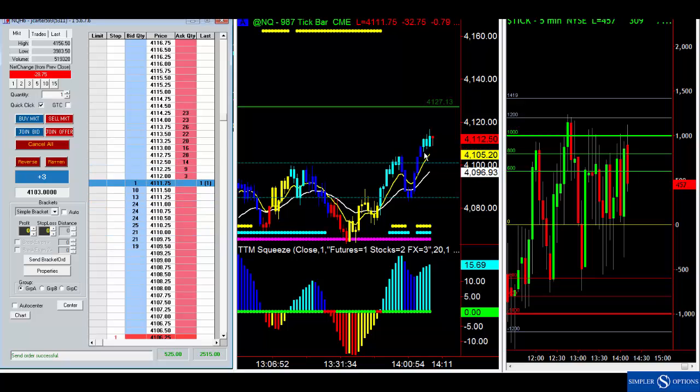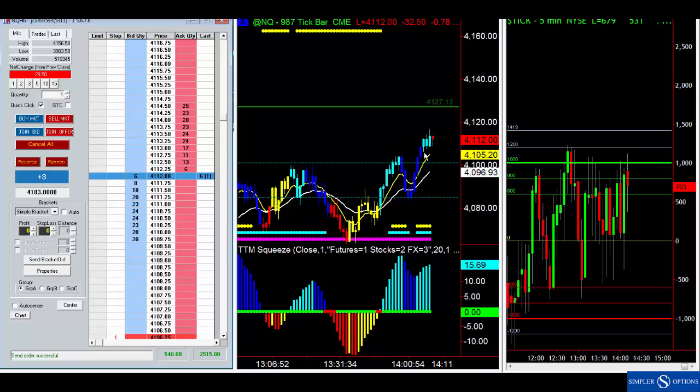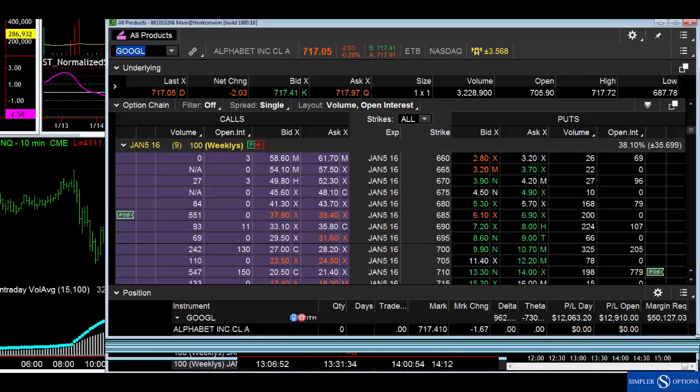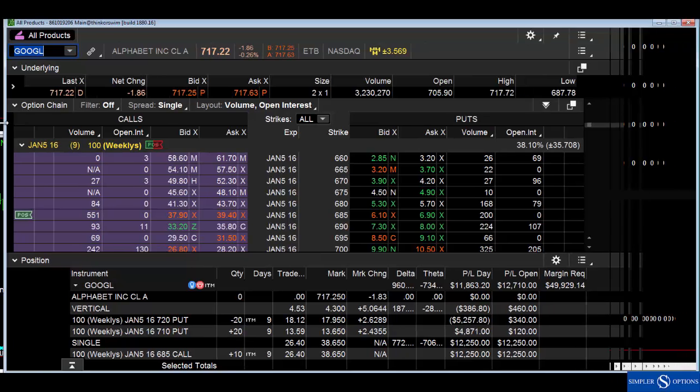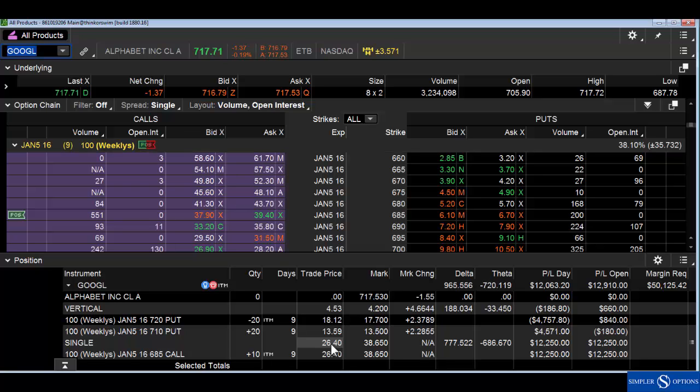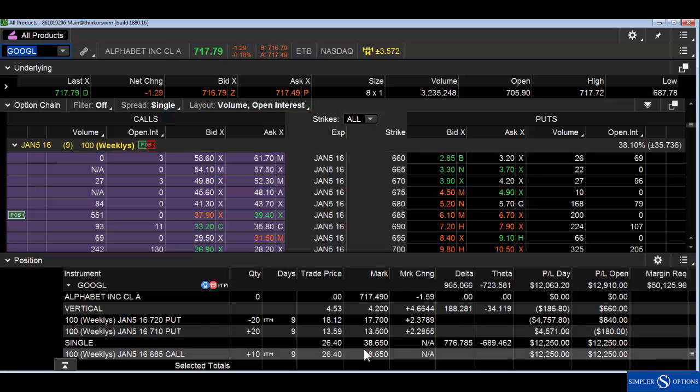Let's also check some of the key stocks. Google is at $717 — that thing is on fire. The other benefit of trading futures is it keeps you front and center on the internals and what those internals are doing, which helps you stay on the forefront of what's going on in key stocks. By closely watching the futures it gave us an opportunity to get into Google earlier.